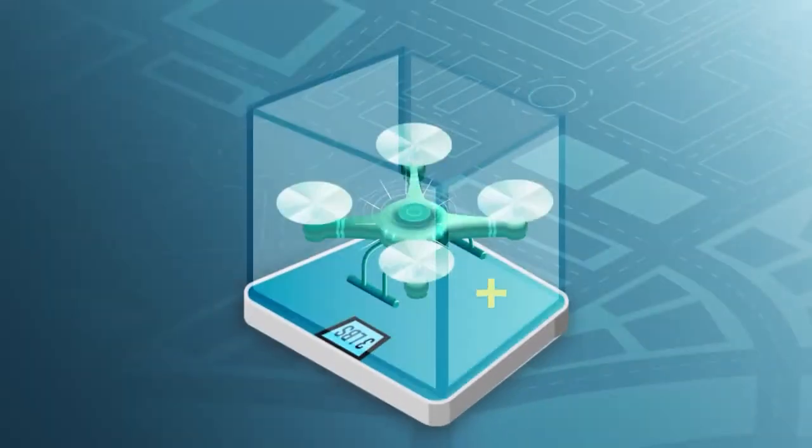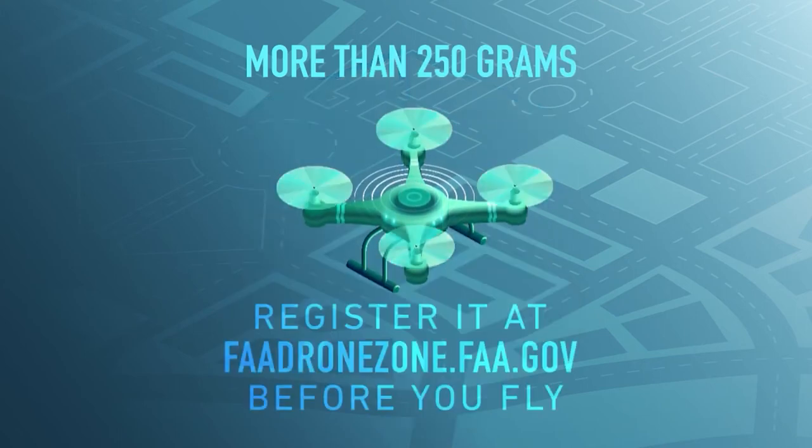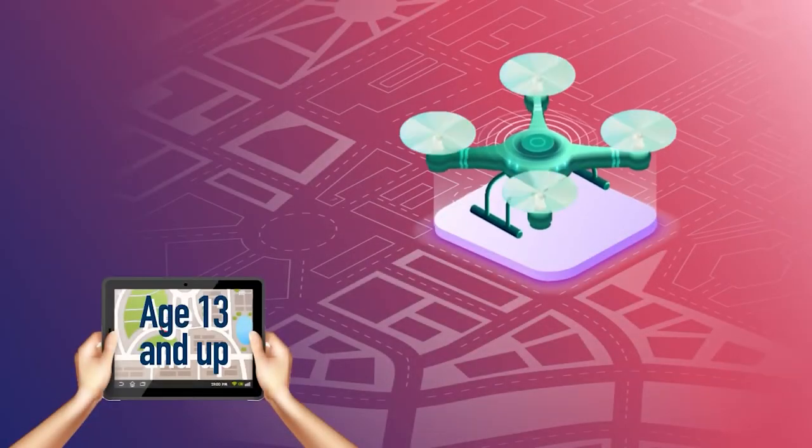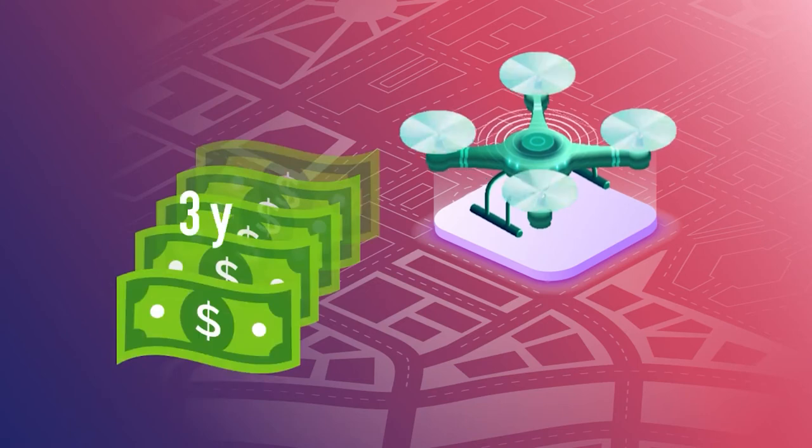First, any drone flown strictly for recreational purposes that weighs more than about half a pound must be registered with the FAA. You can do this through the FAA Drone Zone. Anyone aged 13 and up can register. An adult must register for anyone under 13. Registration costs $5 and is good for three years.